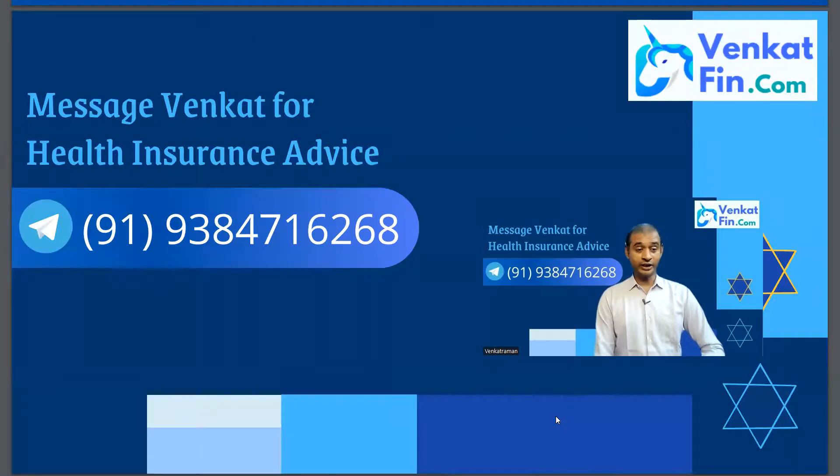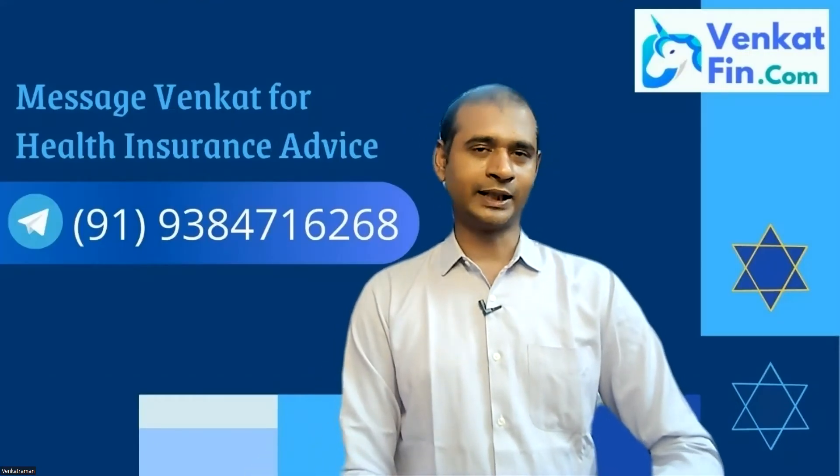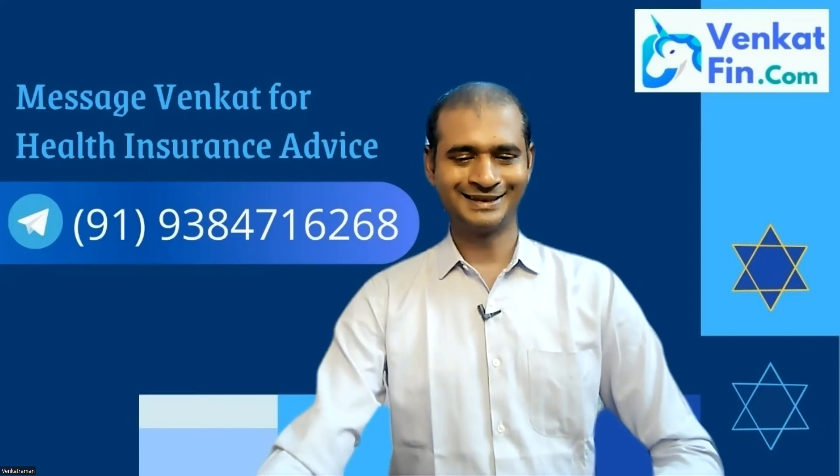If you are an NRI or live in India, please share this video, as this channel is dedicated to spreading awareness about health insurance. It is always recommended to have a family floater or exclusive health insurance for your family apart from the corporate group health insurance offered by your company. Call or message me anytime at 9384716268 — add a 91 before that. I have a strict no-spam policy, so don't worry about calling me. I wish you good health and peace of mind. I'll come back again with another useful video. Good luck, stay blessed, thank you.